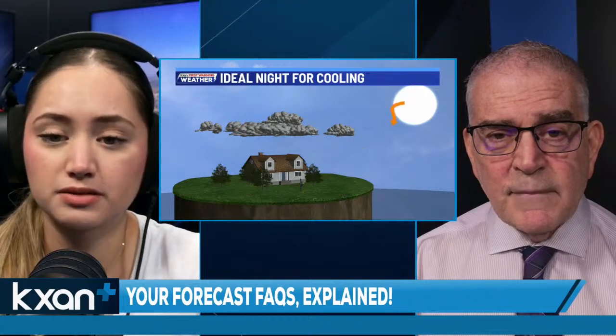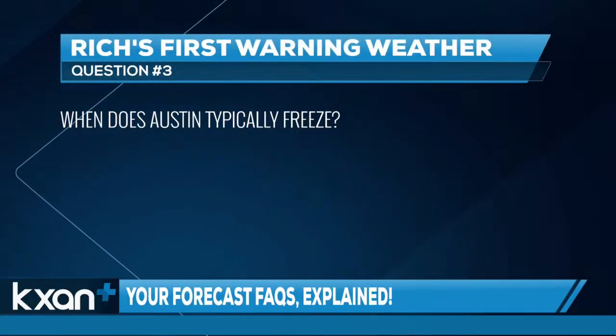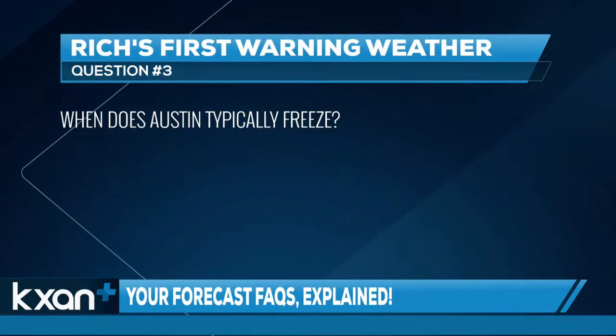The air will continue dry with light wind, so we should expect some cooler temperatures tonight. Our third question is: when does Austin typically freeze?